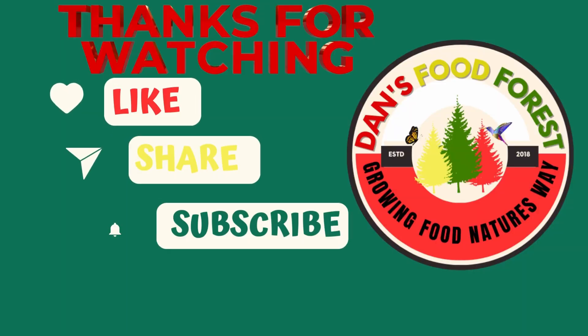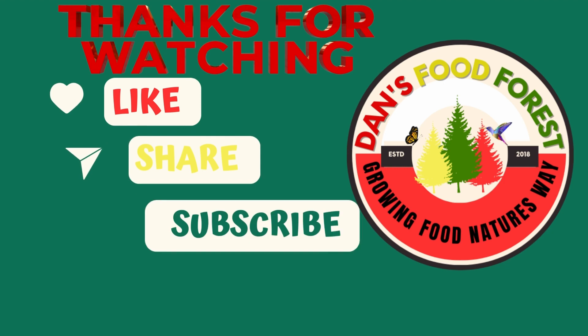Thank you so much for watching. Be blessed with peace, love, happiness, and kindness. One love — see you in the next video, thank you.